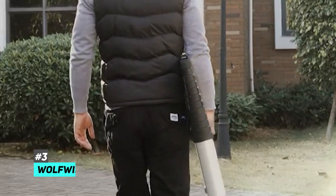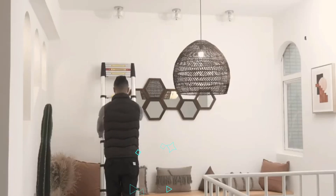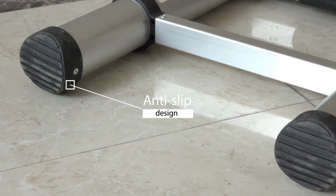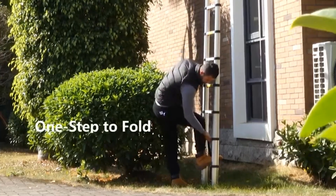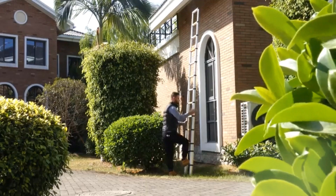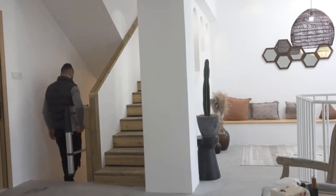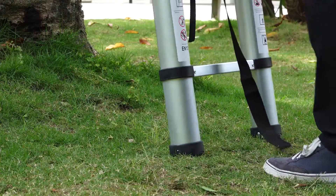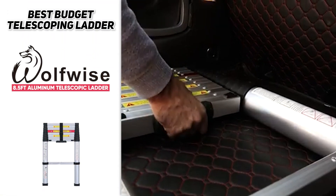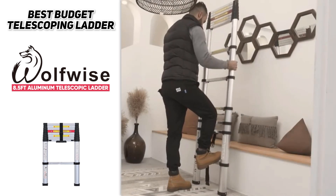Next up for an even more budget-friendly option, we have our best budget pick: the Wolf Wise 8.5-foot aluminum telescoping ladder. This is for those who don't want to sacrifice quality but still want a fantastic price. It's constructed from aerospace-engineered aluminum alloy and is perfect for both indoor and outdoor use. It has an excellent smooth one-button retraction feature so you can retract it completely in eight seconds or less. It weighs just 14.77 pounds, has a carrying capacity of 330 pounds, and measures 8.5 feet when fully extended.